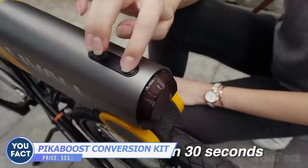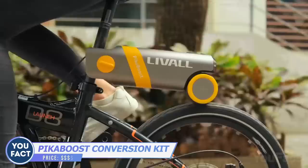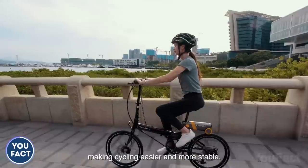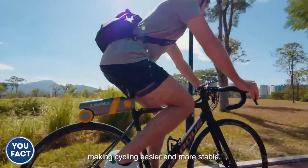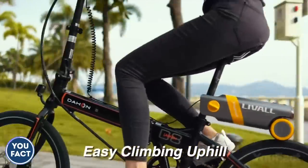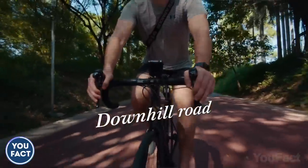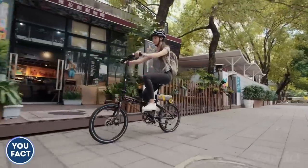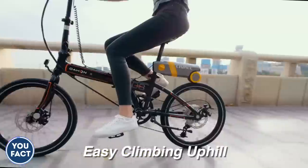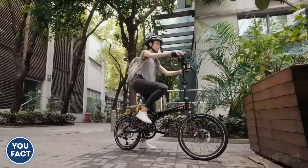Too pricey? You can turn your ordinary bike into an e-bike in just 30 seconds with the Peekaboo conversion kit. It automatically adjusts its power depending on the terrain — giving you an extra boost on uphills, while the regenerative system kicks in on downhills to extend your ride. The range at full assistance level is about 18 miles, but you don't have to spend a lot of money on a brand new e-bike.